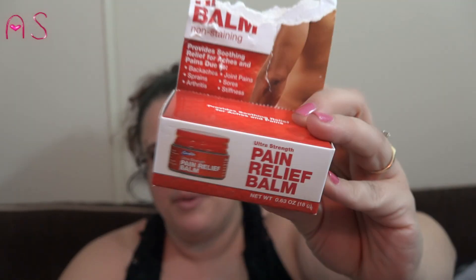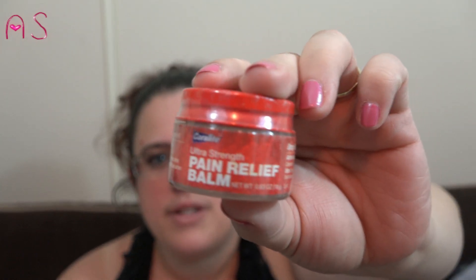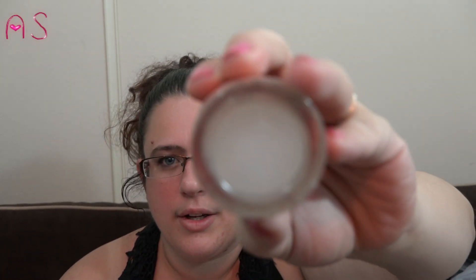The first thing I pulled out — my dog got a hold of it — was this pain relief balm. I haven't tried it yet. I picked up two; I sent one to my dad. It's by Corallite and it's a white clear gel-type looking thing. I've heard good reviews on it so far.